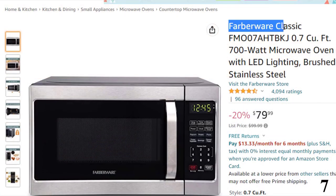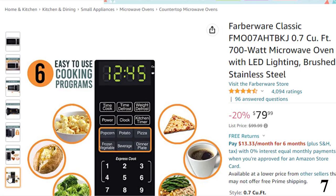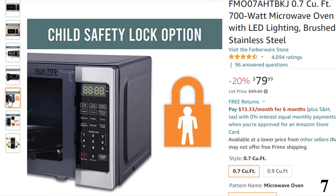Number 7, Farberware Classic. This microwave oven is here with 20% price off. Now you can get it at around $80. The controls include easy one-touch functions like popcorn, pizza, potato, and more, besides smart options like time and weight defrost. Further, the panel has a bright LED display that functions as a kitchen timer while cooking and a regular clock when the microwave isn't in operation.